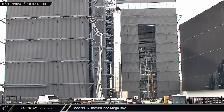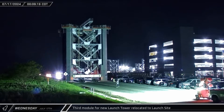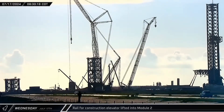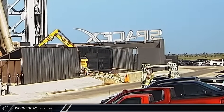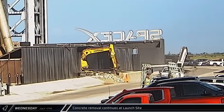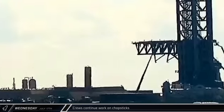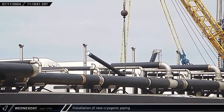Back at the build site, Booster 12 was moved into Mega Bay 1 where it's expected to undergo final preparations for launch. Just after midnight Wednesday morning, the third module of the new tower was moved out of the Sanchez site and onto the highway, proceeding to the launch complex where it was parked inside the construction gate. Later that morning, the large Sarens crane used its auxiliary hook to lift a truss section for the elevator into the center of the second module. Meanwhile, workers were seen going up in man lifts to work on the chopsticks, which have been getting a lot of attention in recent weeks to prepare them for a possible catch on the next launch. A new section of cryogenic piping was also lifted for installation as SpaceX continues to get the tank farm expansion plumbed in.